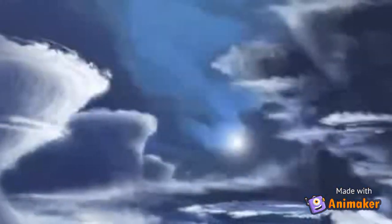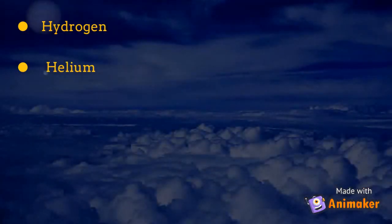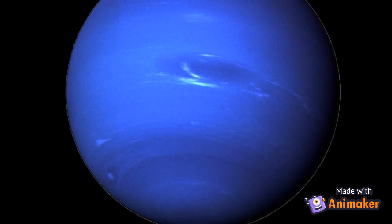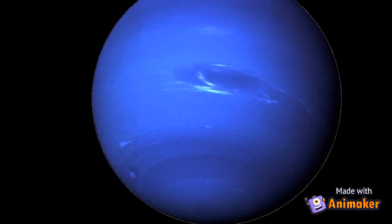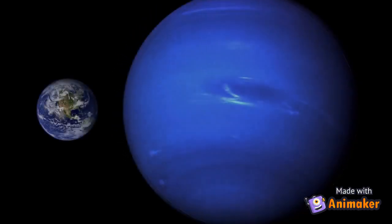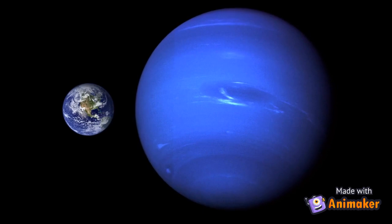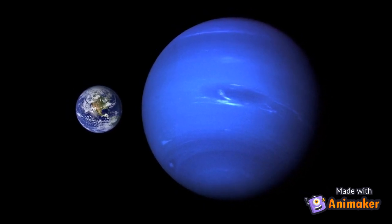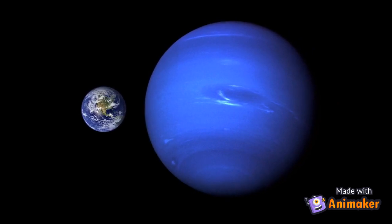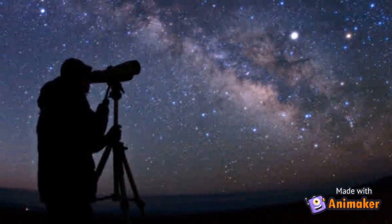Since Neptune is a gas giant, it does not have a solid surface. Its atmosphere is made up mostly of hydrogen, helium, and methane. With a radius of 15,299.4 miles, Neptune is about four times wider than Earth. If Earth were the size of a nickel, Neptune would be about as big as a baseball. Neptune is too far away to see from Earth without a telescope.